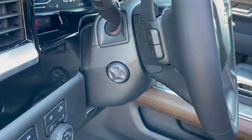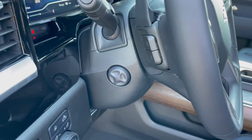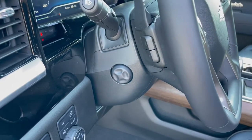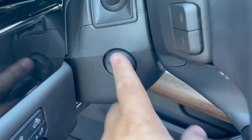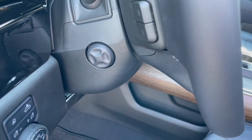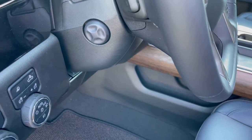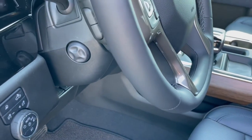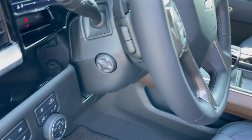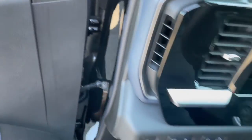There are really only two packages available on the High Country: the High Country Premium Package — which adds 22-inch wheels and a sunroof as the two biggest items — and the Technology Package. The Technology Package gives you power tilt adjustment on the steering wheel, automatic cruise control, and a heads-up display.